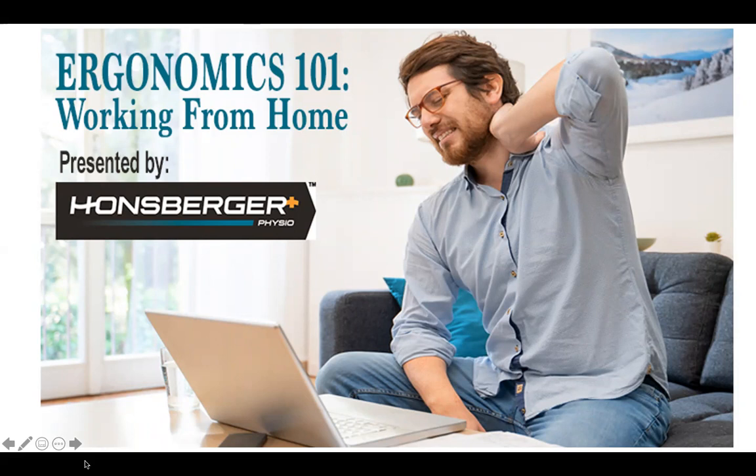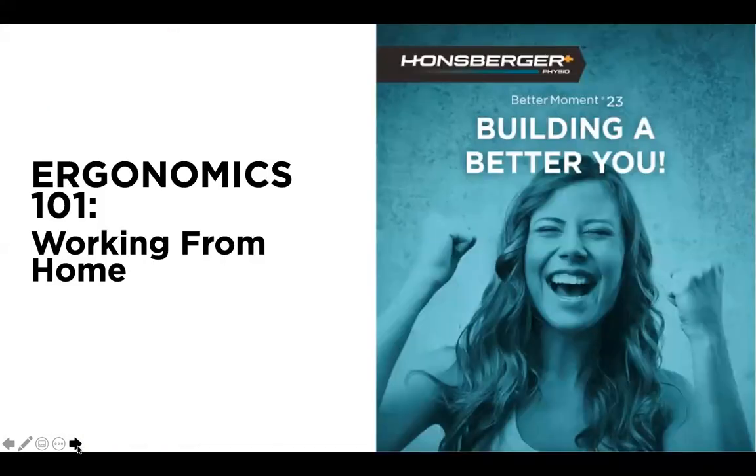Welcome everybody to Ergonomics 101: Working from Home, presented by Robin Hansberger of Hansberger Physio Plus and the Royal Public Library. Before I begin, I wanted to introduce myself and the speaker today. My name is Jason and I'm an information and programming specialist at the library. Please help me welcome Robin Hansberger.